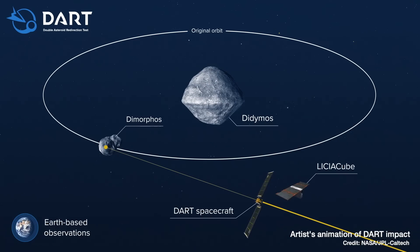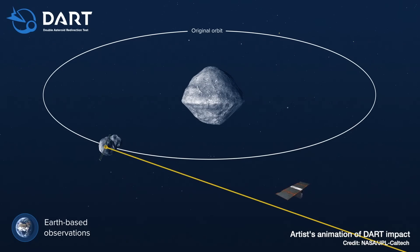Since then there's been lots of follow-up observations with telescopes on the ground or in space, or even the LICIACube satellite — a little satellite designed by the Italian Space Agency that detached from the main DART spacecraft before the impact and recorded the whole thing.